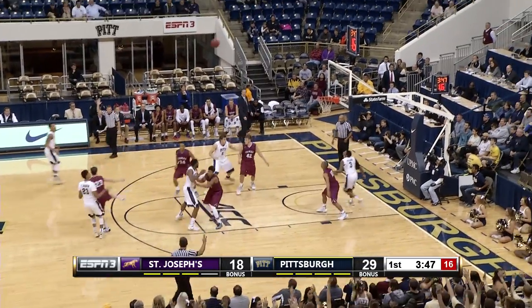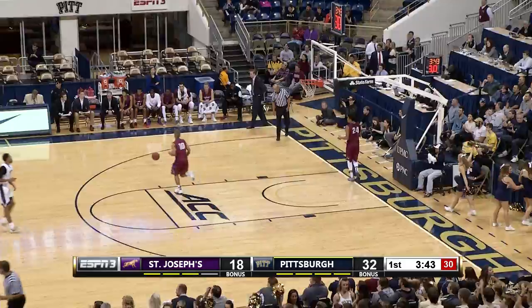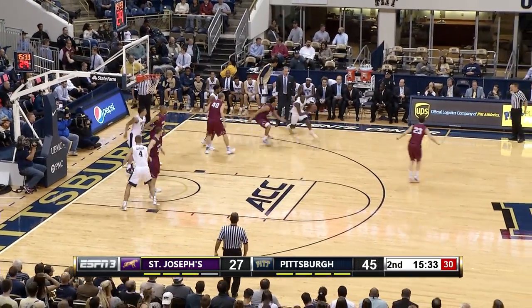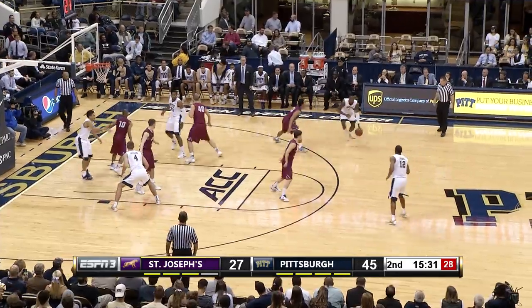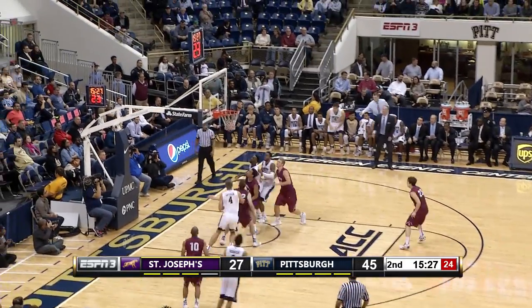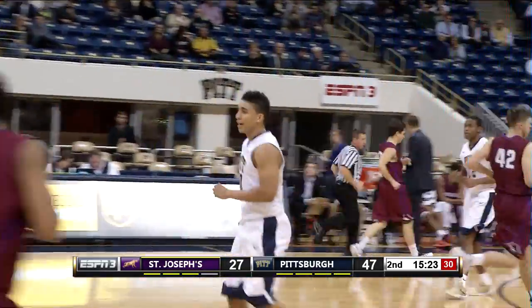Sterling Smith, Johnson three — good — Cameron Johnson. Inbounds play. Robinson gets it in the corner to Artis. Jeter, Luther, and Jones join Robinson. Hits the jump shot. James Robinson with nine.